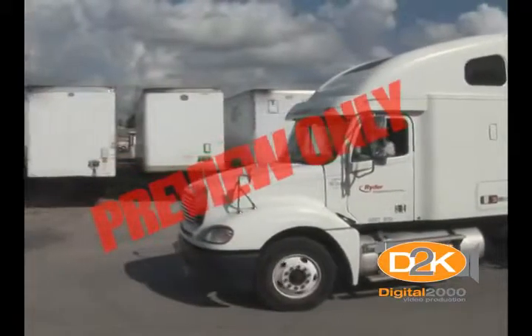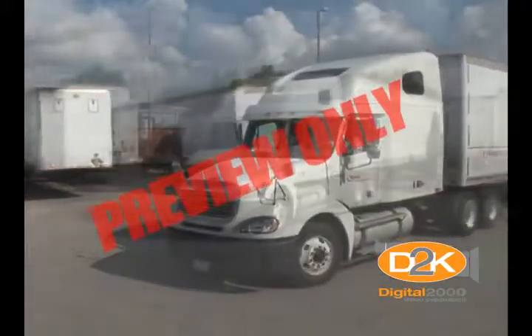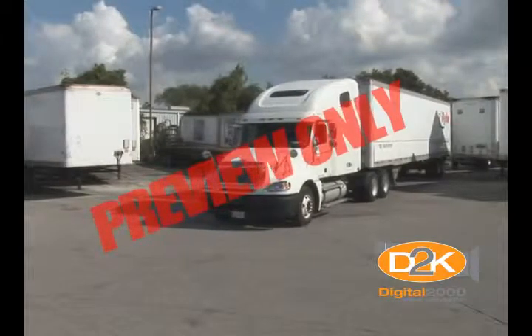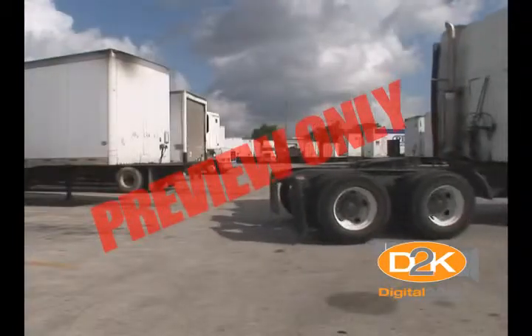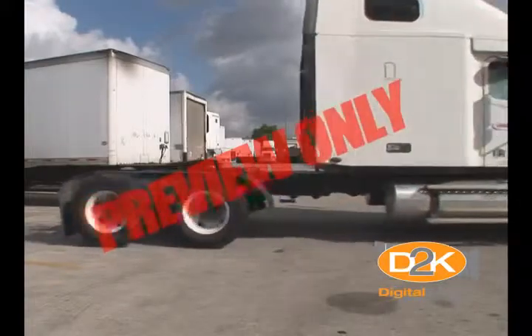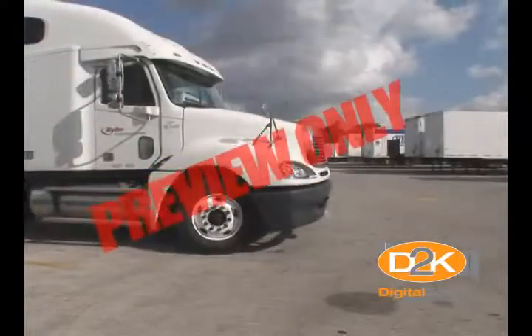Backing a single trailer or a set of doubles with a semi-tractor is probably the most dangerous, intricate, and time-consuming set of maneuvers that any big rig driver has to master, sometimes numerous times daily, day in and day out. Big rig backing is not an ability any of us are born with. It is an acquired set of skills, and to acquire these skills, one has to practice, practice, and then practice more.